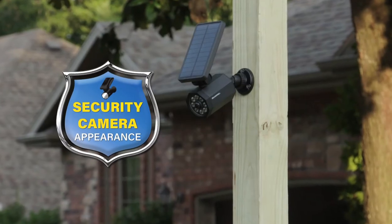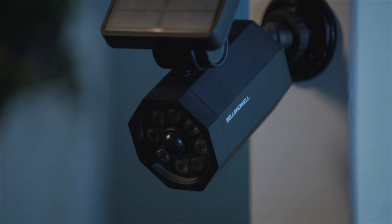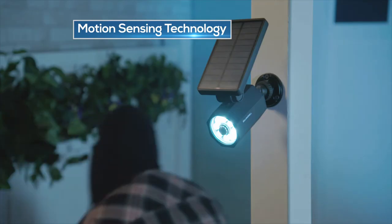But here is the best part. Bionic Spotlight looks just like a professional security camera, including a blinking red light that appears when it's dark. But it's actually a high-tech security light with smart motion sensing technology.